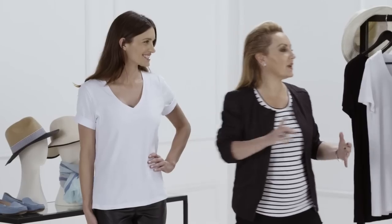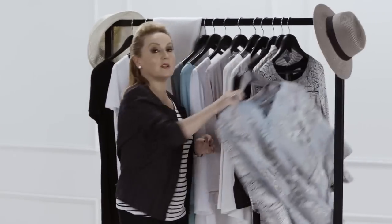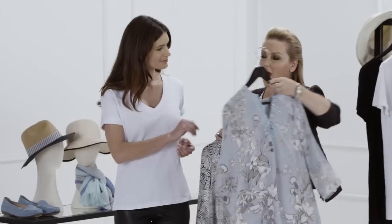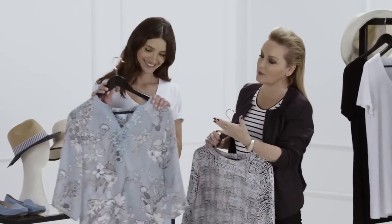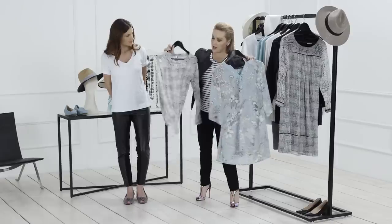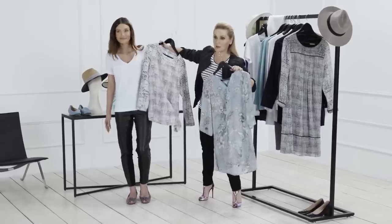One of the best fabrics we can wear in Australia is silk — it breathes, and that's certainly what we need. I really love these two prints; the colors are nice and subtle, not too over the top. These little tops can work over white jeans, skinny white jeans, or perfectly over those leather-look pants.